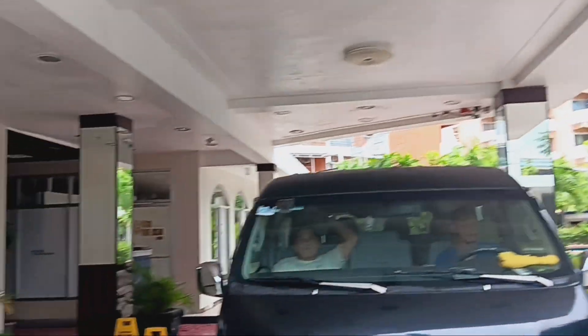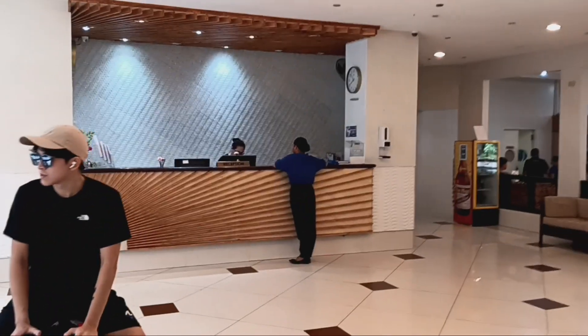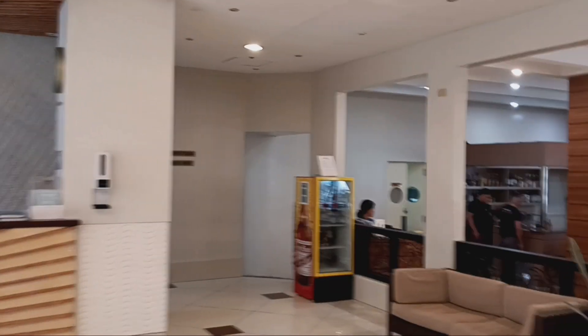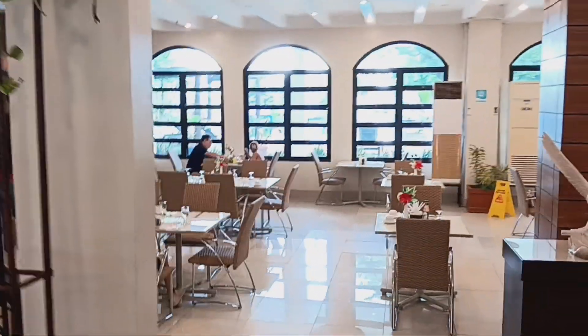It's very popular with Koreans and Japanese — in fact they post the time for Tokyo and South Korea up on the wall in the reception area. Coming into the reception area, you'll see there's the kitchen where we had breakfast in the morning.